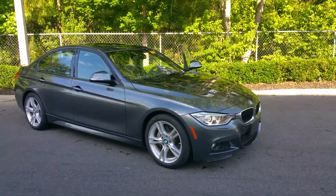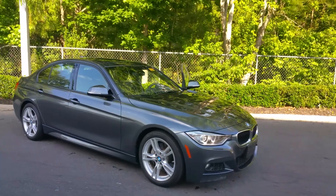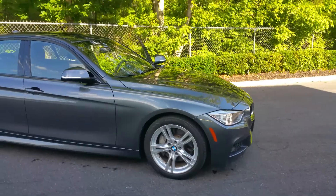This one does have the parking assistance package and the M-Sport package, so you can see you've got the more aggressive front end, the fog lights, and the M-Sport wheels.